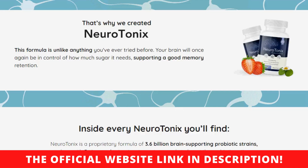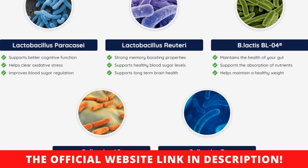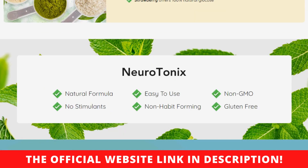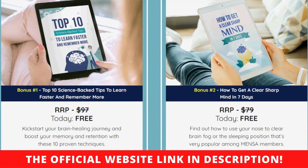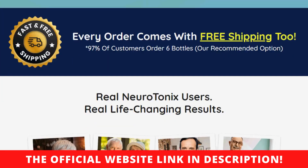How many bottles should I order? Most of our clients order six bottles at a time, and many double their order because they want everyone they love to enjoy a sharp and clear memory. It is a smart choice because those who buy the six-bottle pack get a massive discount, free shipping, and two free online guides. That's a lot of value and savings, especially since, once they start seeing results, our clients usually want to reorder.